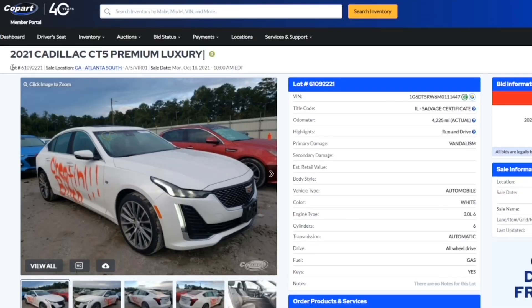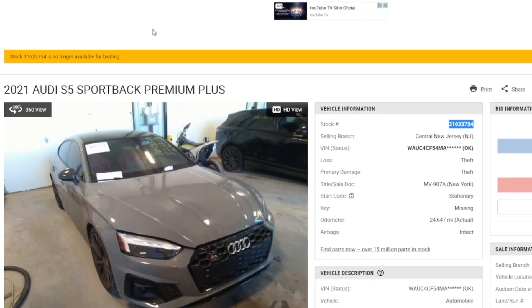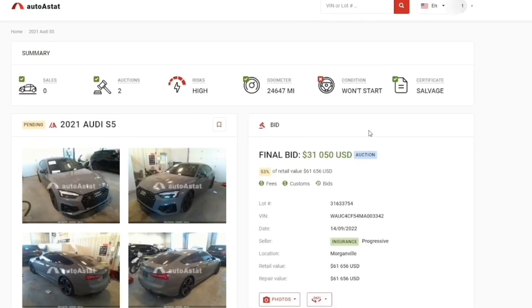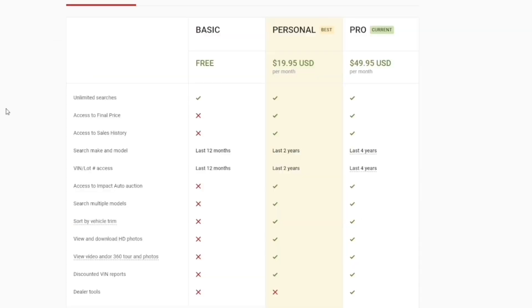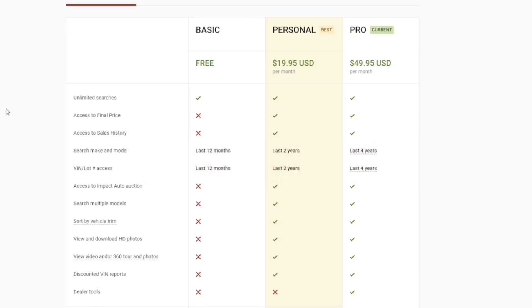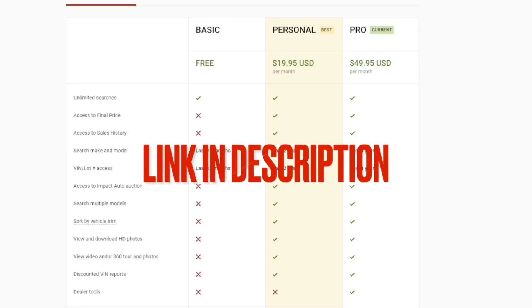This website works for both Copart and IAA. On Copart, just copy the lot number or VIN number. On IAA, copy the lot number, paste it at the top, and there you go. There is a monthly subscription — I personally use the Pro package at $49.95, but you can also get the Personal package at $19.95. With the Personal package you can look up cars from the last two years; with the Pro package, the last four years. When I tell you it is worth it, it really is worth it — it has helped me save a lot.